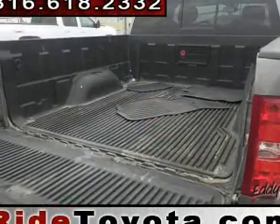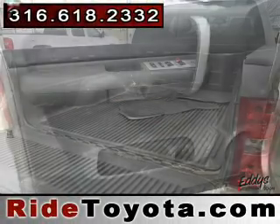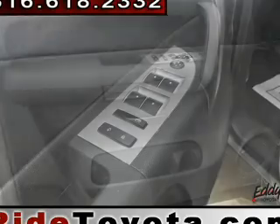with a CD player, satellite radio, power steering, and an adjustable tilt steering wheel. Our website offers more information on all of our vehicles. Call us today to start test driving.